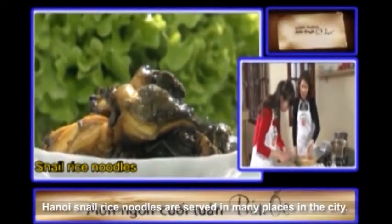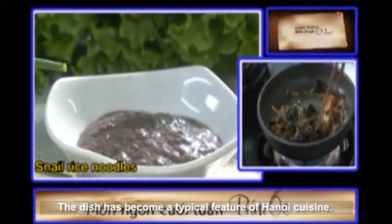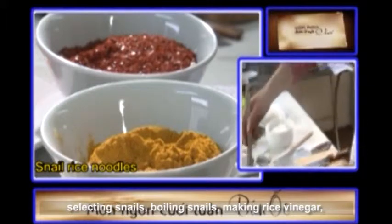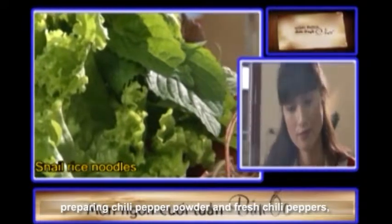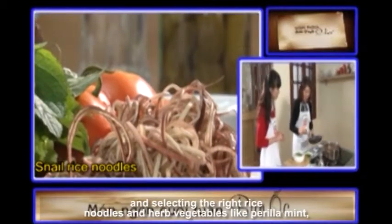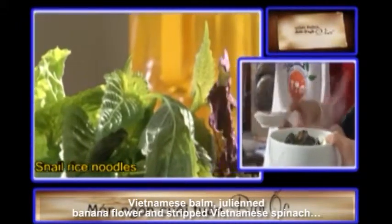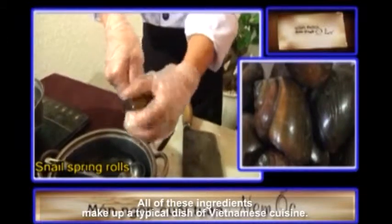Hanoi snail rice noodles are served in many places in the city and have become a typical feature of Hanoi cuisine. A cook needs to master a range of skills: selecting snails, boiling snails, making rice vinegar, preparing chili pepper powder and fresh chili peppers, cooking the broth, stir-frying snails, and selecting the right rice noodles and herb vegetables like perilla mint, Vietnamese palm, chili, banana flower, and shredded Vietnamese spinach. All of these ingredients make up a typical dish of Vietnamese cuisine.